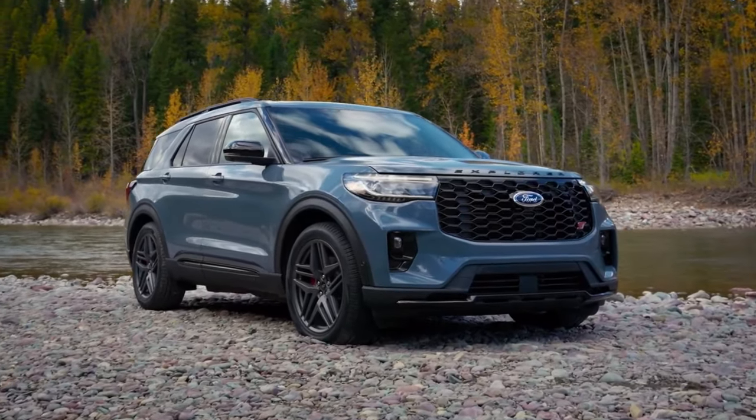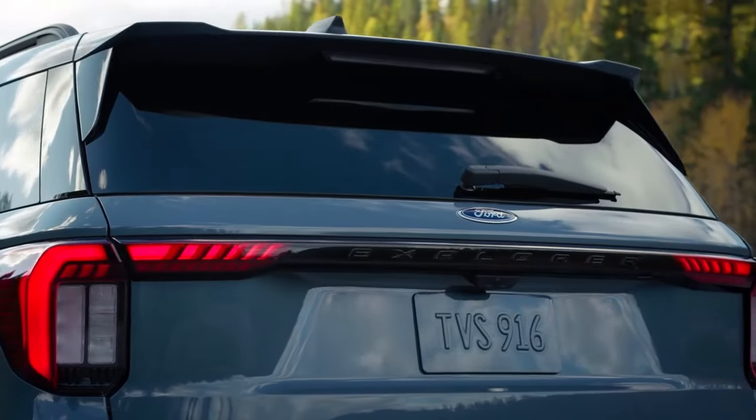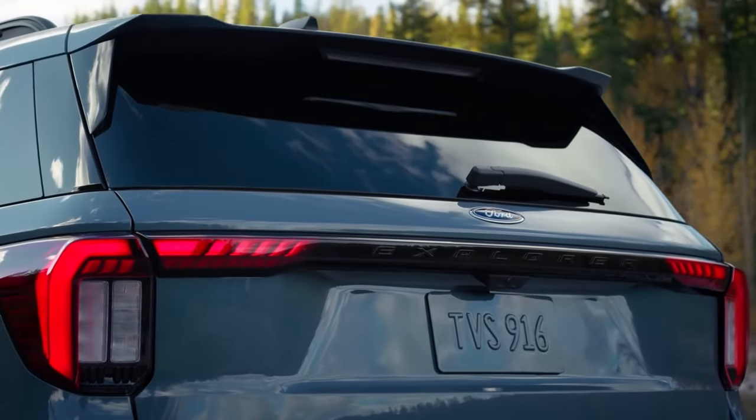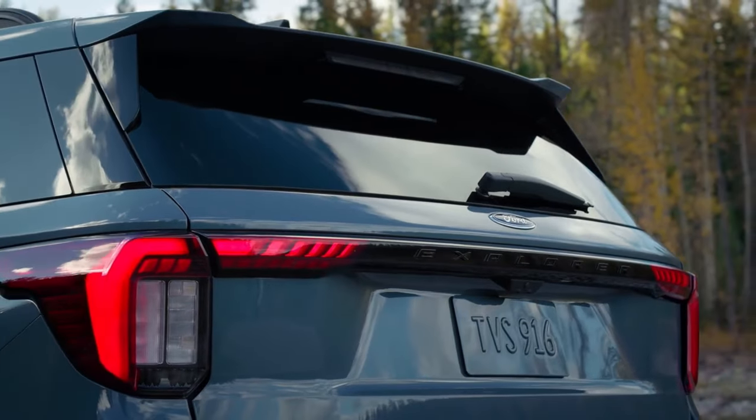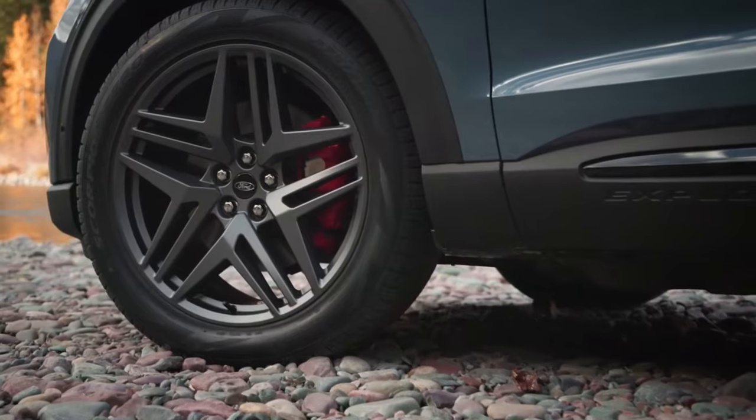The Explorer boasts a sleek and modern exterior design that is sure to turn heads wherever you go. With its bold front grille, stylish LED headlights, and aerodynamic shape, this SUV exudes confidence and sophistication.